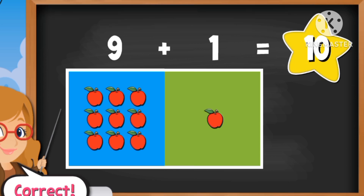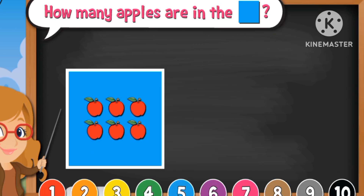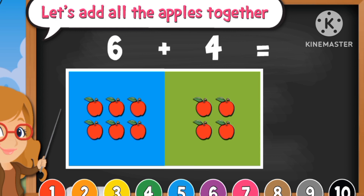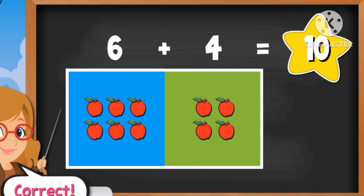Nine plus one equals ten. How many apples are in the blue box? Six. Green one? Four. Six plus four equals ten.